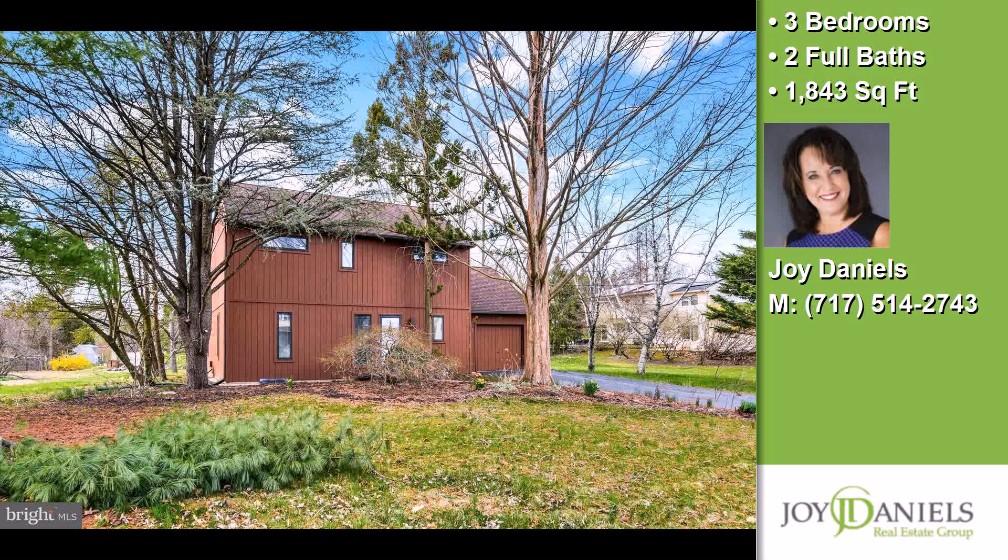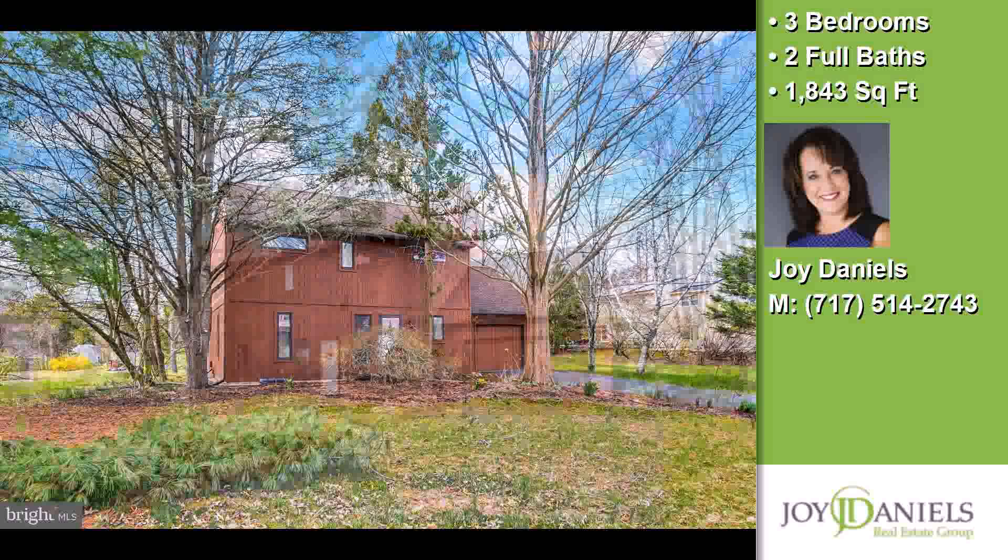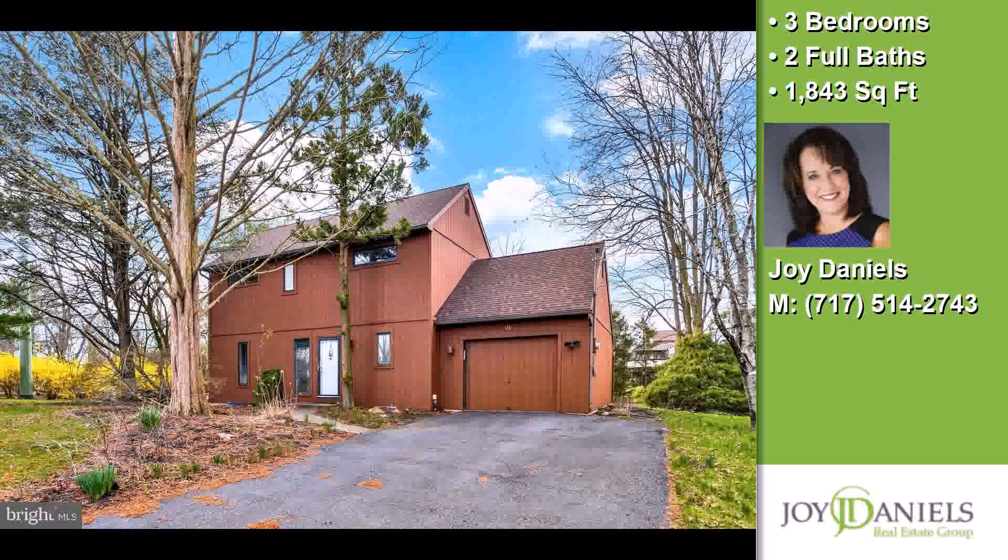This property is a three-bedroom, two full baths, contemporary design home.